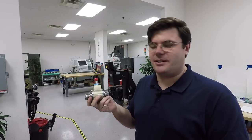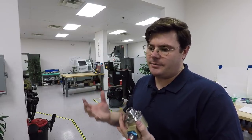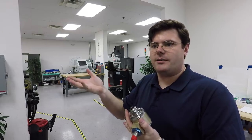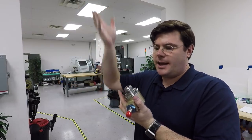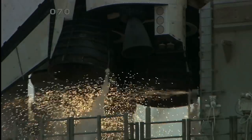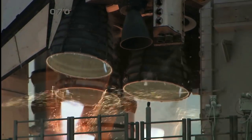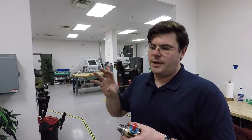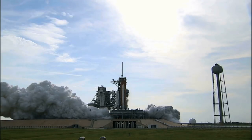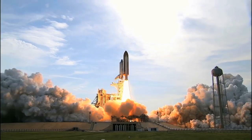This is a valve for a turbo pump spin-start system. All rocket engines use very powerful pumps to take propellant from the big tanks and feed it into the engine at high pressure. The Space Shuttle main engines' turbo pumps have something like 75,000 shaft horsepower, and they're only about this big — they can empty an Olympic-sized swimming pool in about 25 seconds.